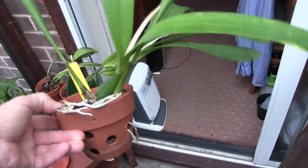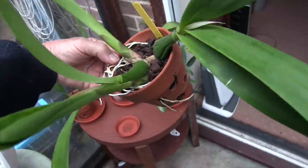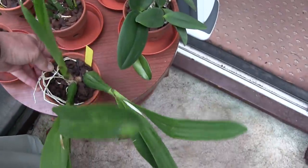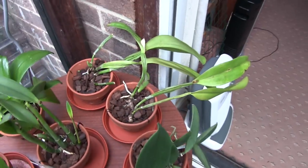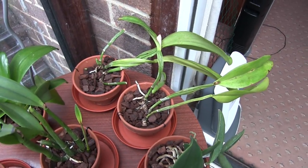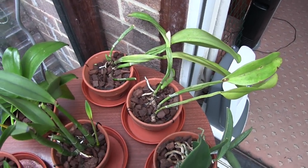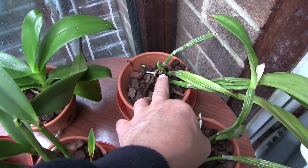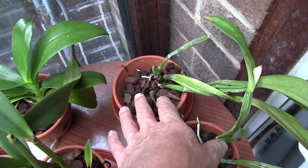Two nice new growths on this Encyclia prismatocarpa, pushing on. Maybe one day I'll see some blooms but I haven't as yet. These are the two rescue Cattleyas that I think are going to make it. This one does have a new growth; it's growing very slowly because it's got no root system to support it.